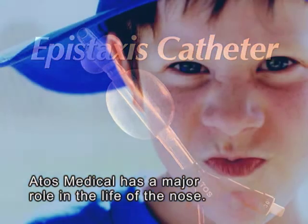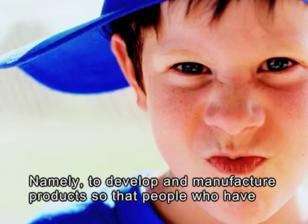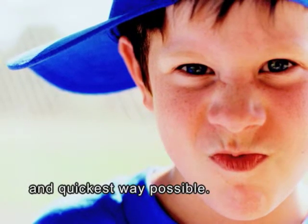Artos Medical has a major role in the life of the nose, namely to develop and manufacture products so that people who have nose-related problems can become healthy again in the safest, easiest and quickest way possible.